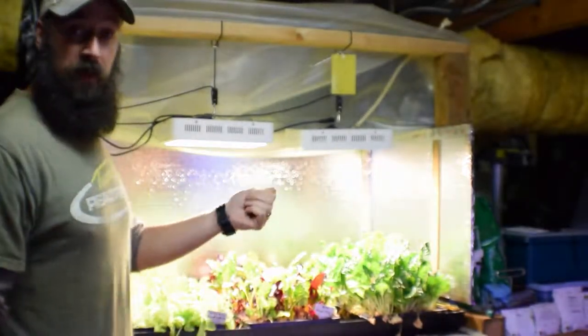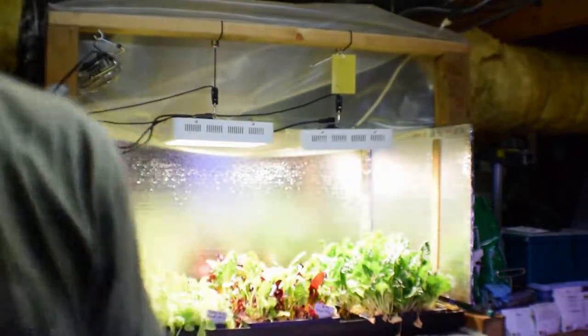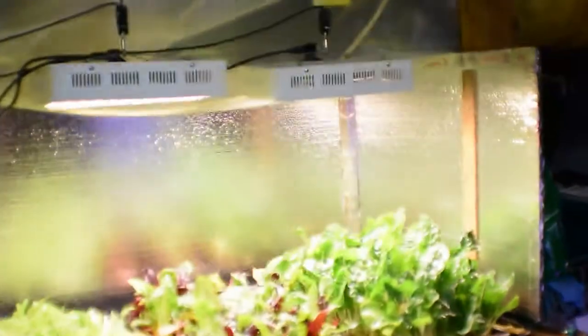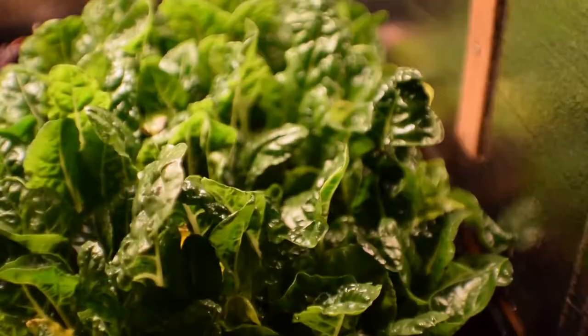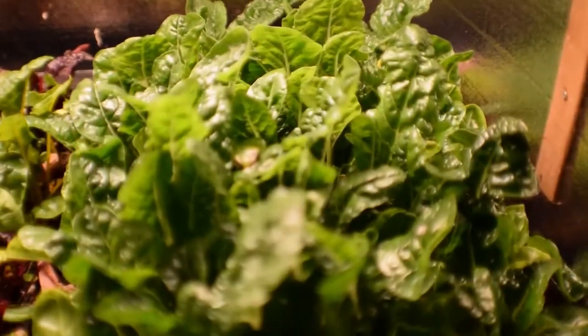I'm going to grab the camera and we've got some pretty nice growth on the chard this week, which we'll likely be harvesting for a dinner that Paula is going to make. It's Sunday, so she's going to do some more sautéing. As you can see, these greens are really looking good.